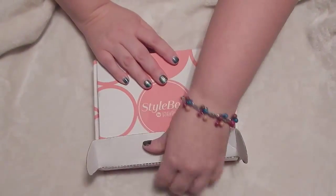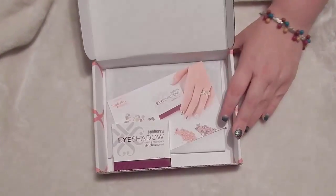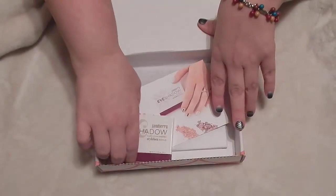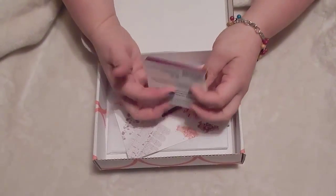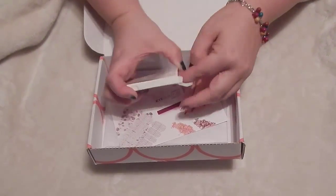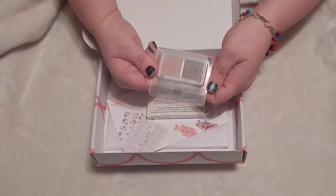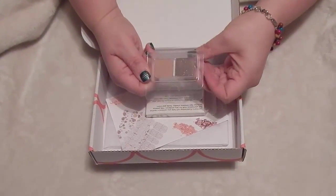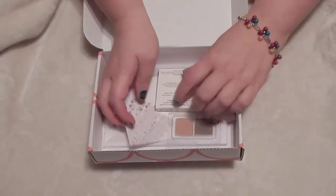You will be able to get either trendy, classic, or feminine. Oh, looky here — sometimes we get a nice little bonus in our style box. This is eyeshadow. Look at that — some nice neutral colors, a little bit of shimmer right there. Eyeshadow, keeping it classy here.